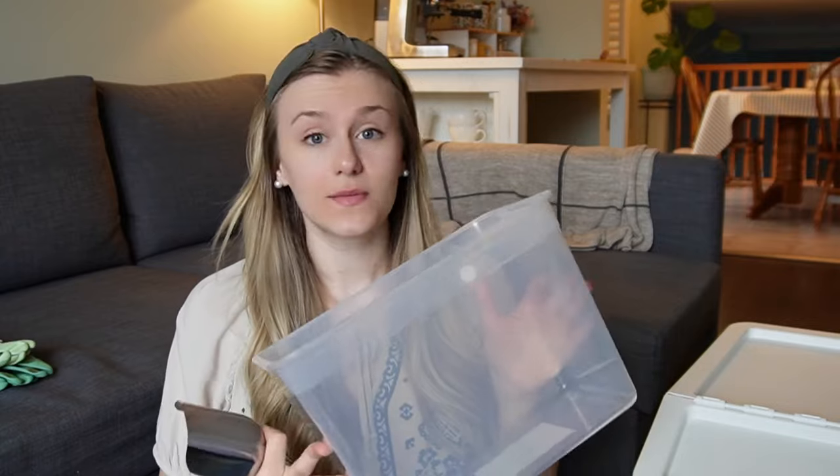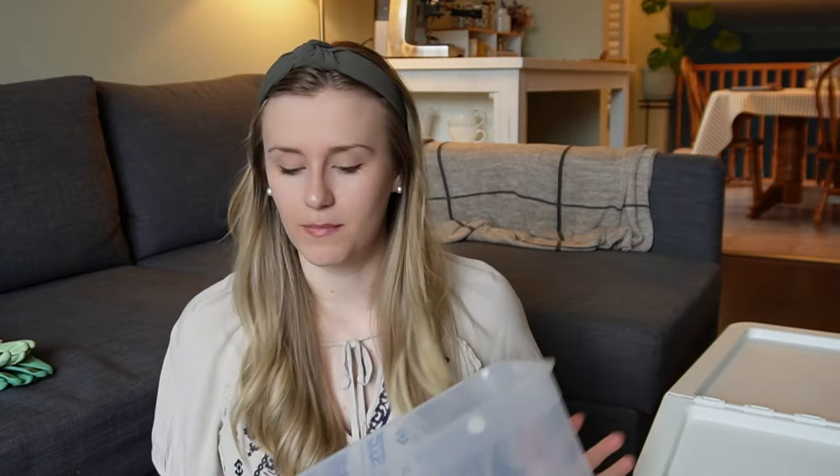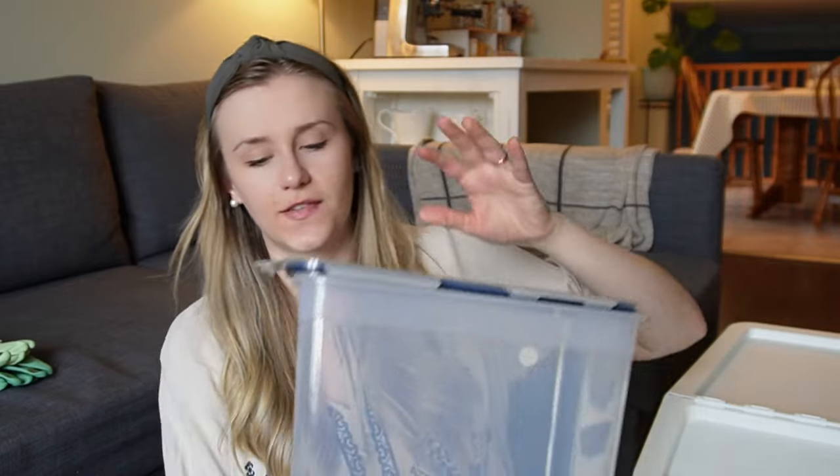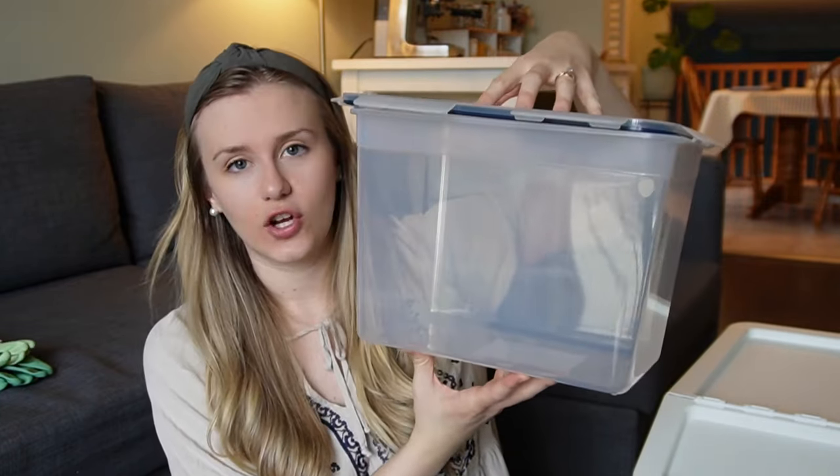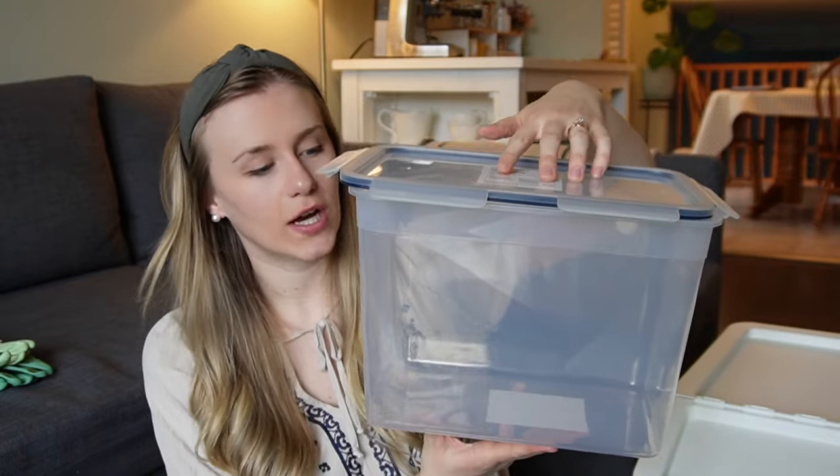Originally I was hoping to find one a little bigger, but I went ahead and got this size because it will be good — not too big and easily stored in our cupboard.